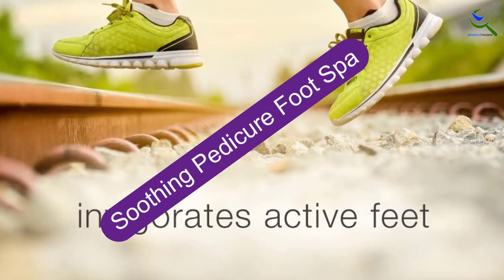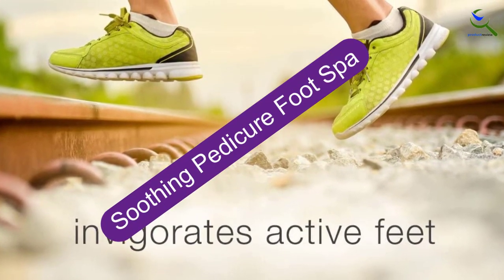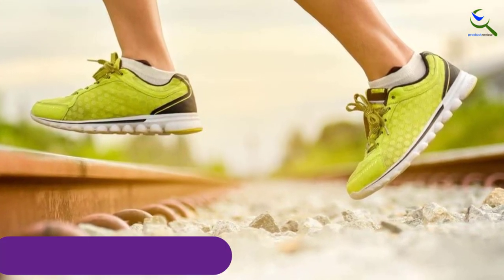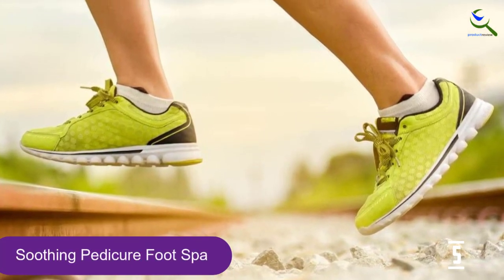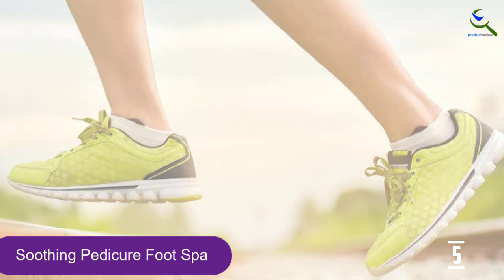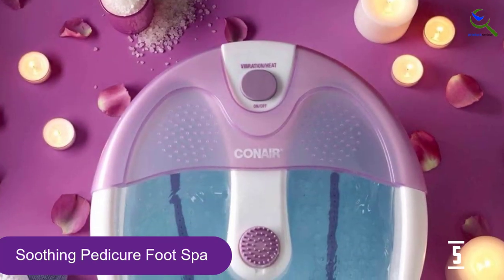Starting at number 5, we have the Soothing Pedicure Foot Spa. Correa loves that this foot spa from Conair is small, so it's easy to store and does not have too many holes or crevices that can harbor bacteria. Plus, it's very affordable and gets the job done, she says.